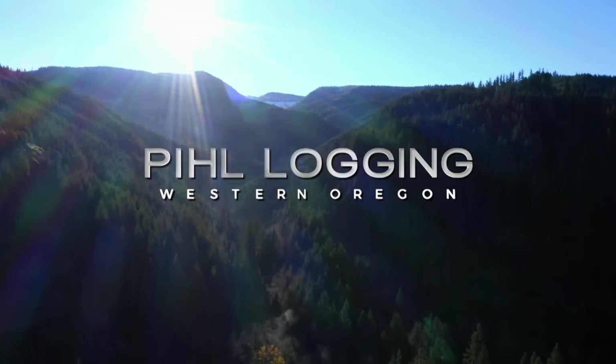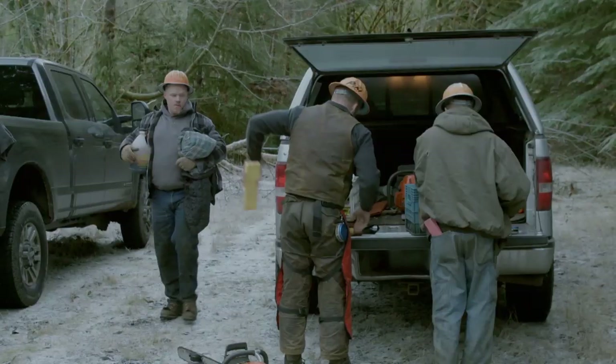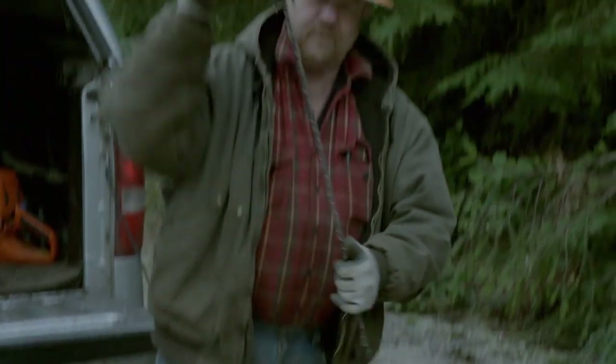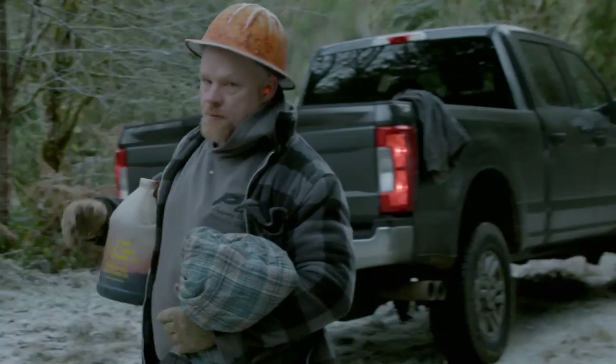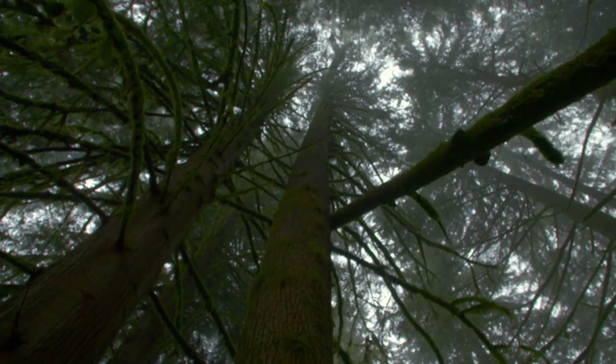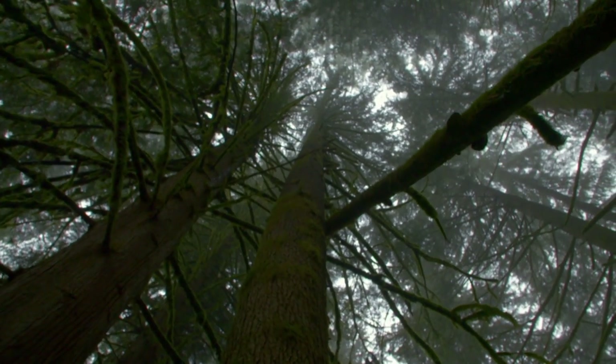In the dense forests of Western Oregon, young leader Danny Peel and his veteran crew are back for their second day, battling massive old-growth Douglas firs — 200 feet tall and 12 tons apiece. Hopefully you get a good paycheck out of this sucker with some big wood.